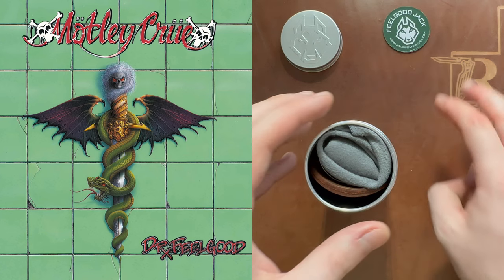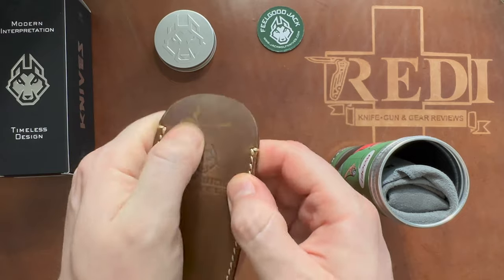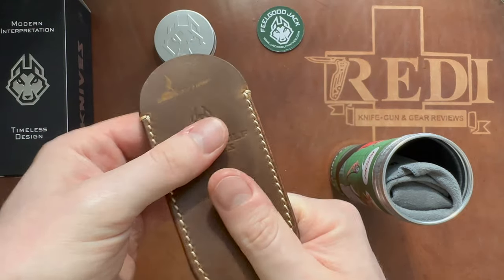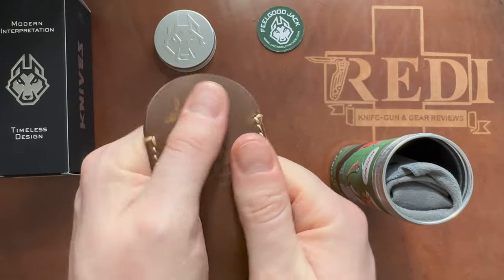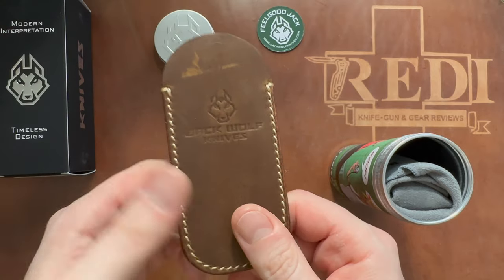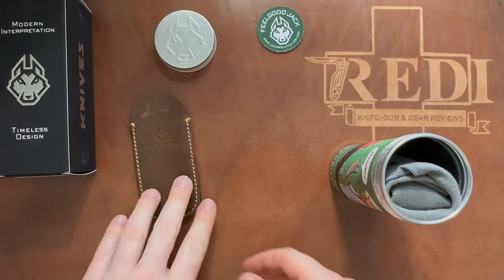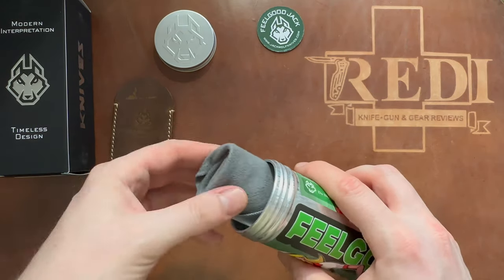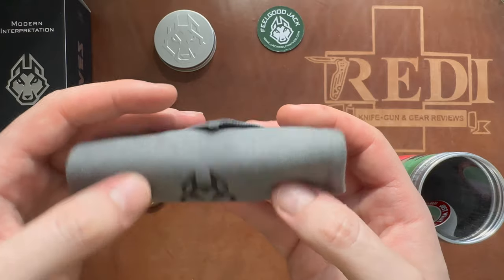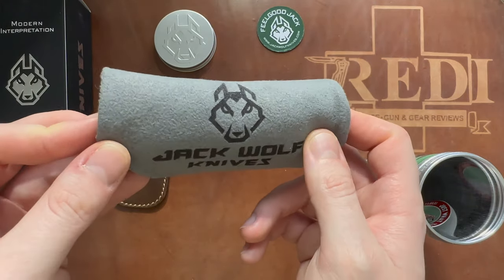The name is based on the popular song 'Dr. Feelgood,' which was popular quite a while back. Let's take out the full grain leather slip, which we get on all Jack Wolf Knives and which I absolutely love — I use these slips all the time. This one feels a bit different than the ones we've had in the past; it feels very waxy, a bit softer. The inside also looks a bit different. I'll compare it with my other Jack Wolf Knives to confirm. Then we have a very nice light gray microfiber cloth, which is my favorite color so far — very nicely done on the Feel Good Jack.